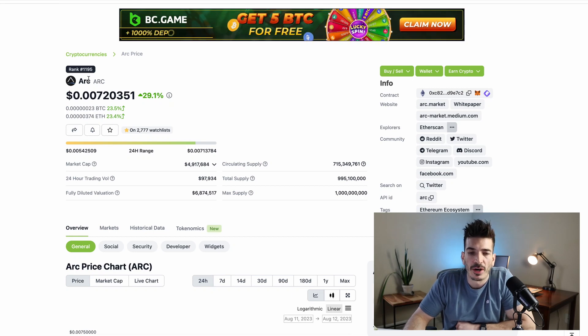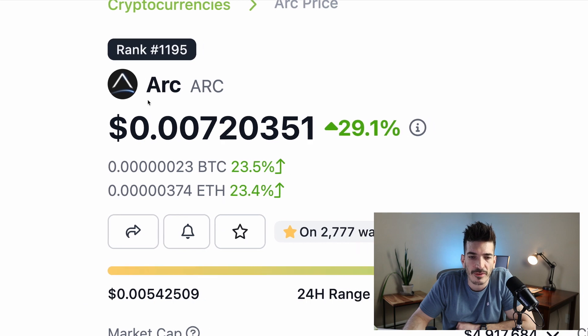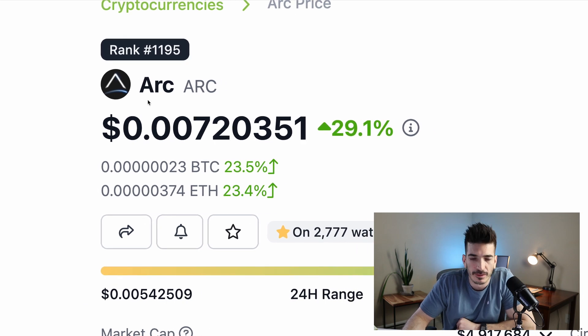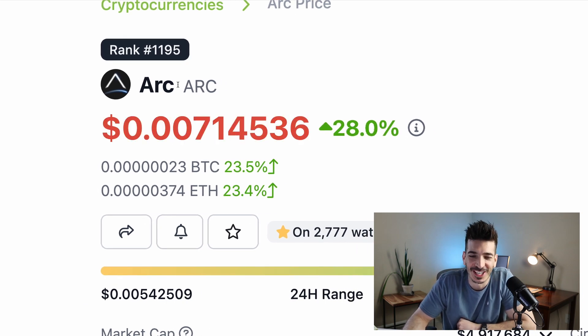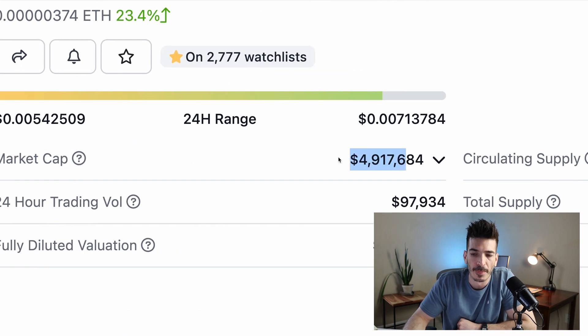Hey, what's going on guys? In this video I'm going to be talking about ARK Market. It is currently ranked #1,195 over on CoinGecko. It's up 28% in the last 24 hours. It's only got a $5 million market cap, so it is very small and has potential upside.